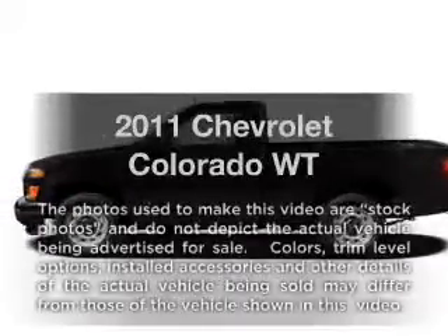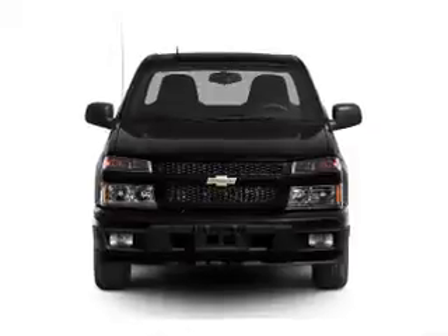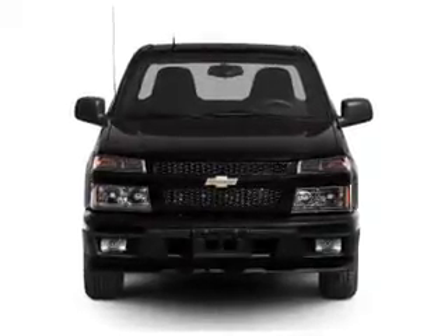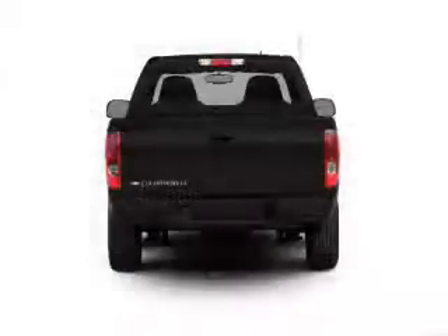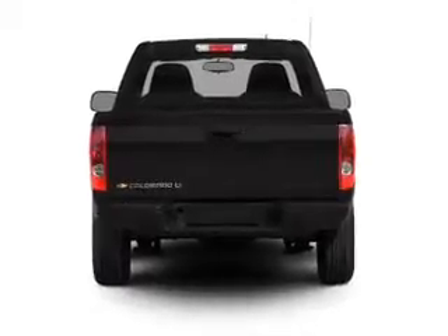Get noticed in this 2011 Chevrolet Colorado. Everything you need under one roof with this great vehicle. With an efficient four-cylinder engine connected to a smooth shifting transmission. Brake safely with the anti-lock braking system.